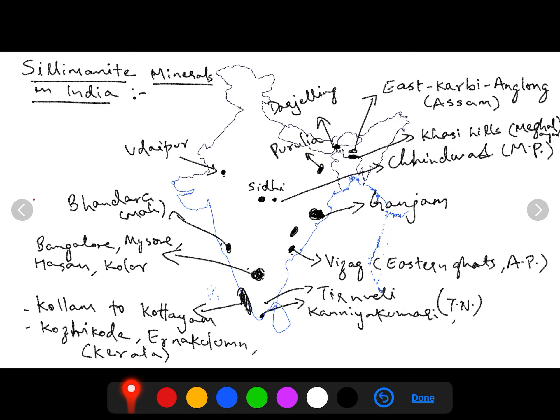The map shows sillimanite mineral production in India. Key sites: Ganjam in Odisha; Kollam to Kottayam, Kozhikode, and Ernakulam in Kerala; Bangalore, Mysore, Hassan, and Kolar in Karnataka; Bhandara in Maharashtra; Udaipur in Rajasthan; Sidhi and Chhindwara in Madhya Pradesh; Darjeeling and Purulia in West Bengal; East Karbi Anglong in Assam; Khasi Hills in Meghalaya; Visakhapatnam in Andhra Pradesh, which is part of the Eastern Ghats; and Thirunelveli and Kanyakumari in Tamil Nadu.